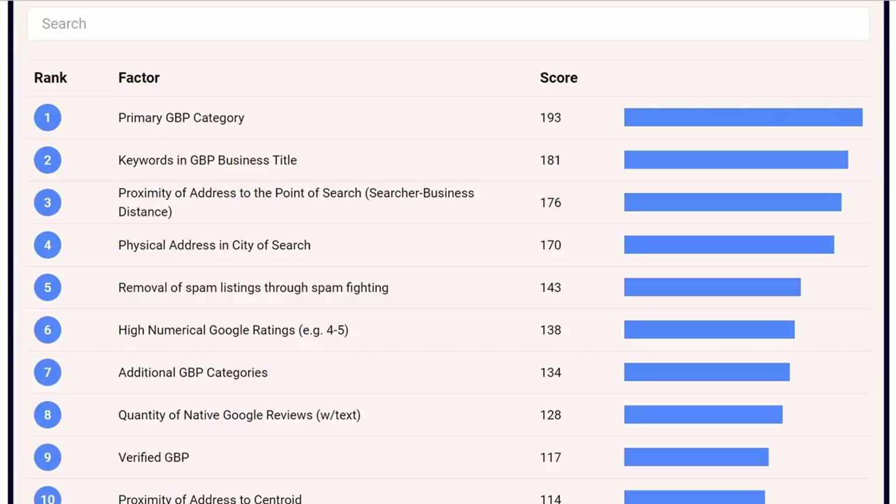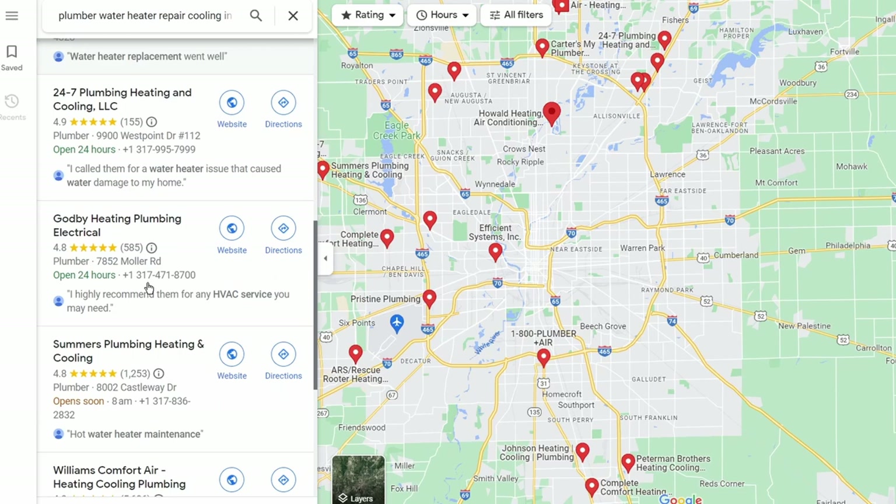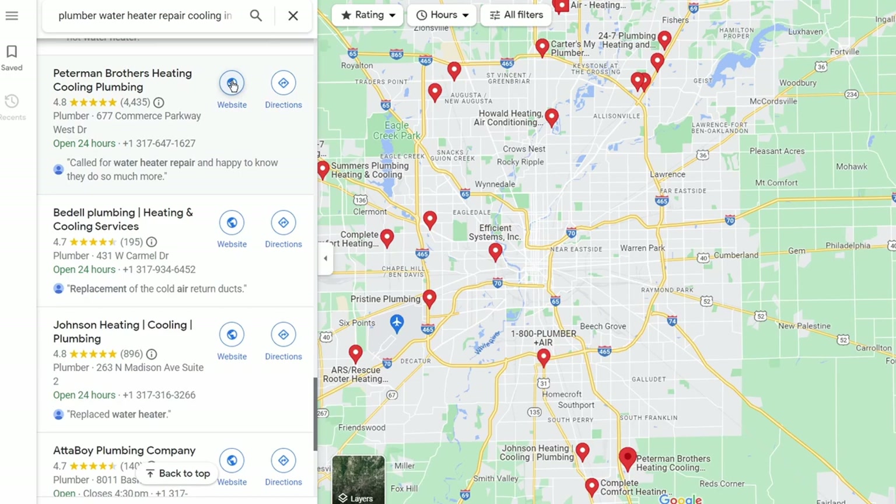In second place — and this is often used by spammers — is having keywords in the business title. For example, if you're a plumber but the word 'plumber' isn't in your business name, some people add it to gain a ranking boost. When they start adding towns, cities, and other categories into the business name, this becomes keyword stuffing in the title. The only acceptable way to do it is if your registered business name genuinely contains those keywords, reflected on your website and logo — and even then it's a grey area.